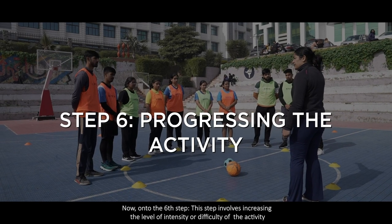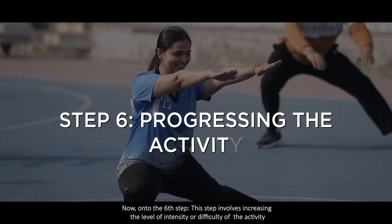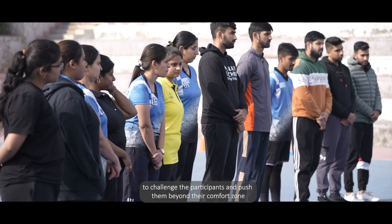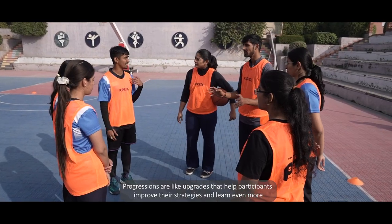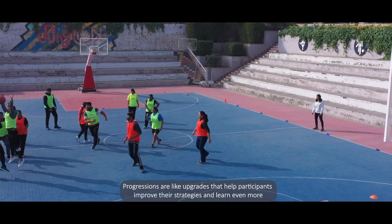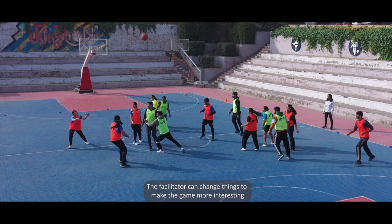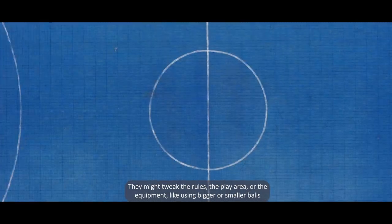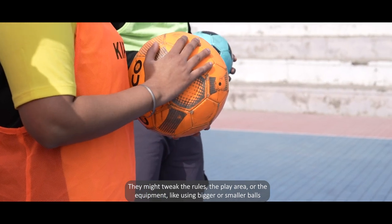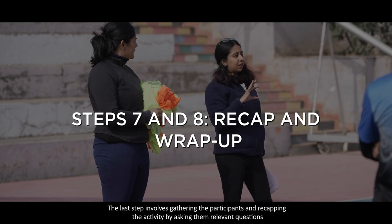On to the sixth step. This step involves increasing the level of intensity or difficulty of the activity to challenge participants and push them beyond their comfort zone. Progressions are like upgrades that help participants improve their strategies and learn even more. The facilitator can change things to make the game more interesting — they might tweak the rules, the play area, or the equipment, like using bigger or smaller balls.